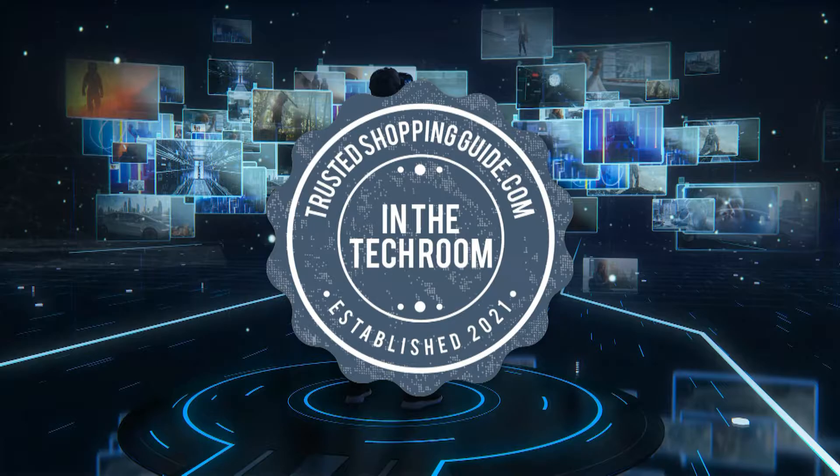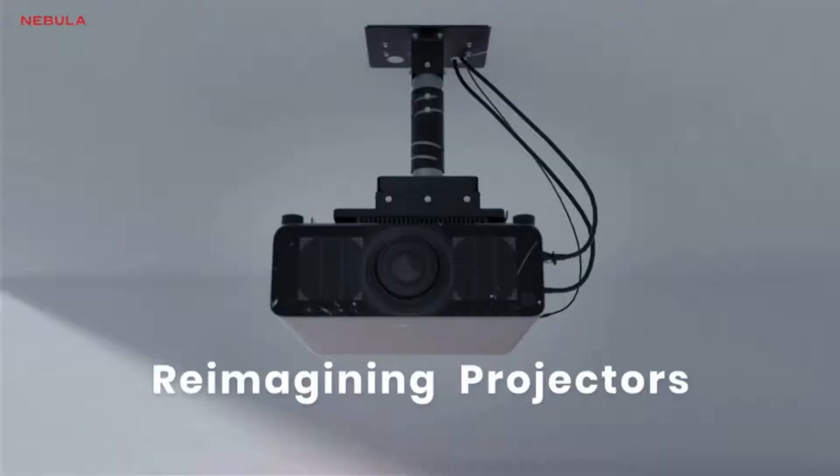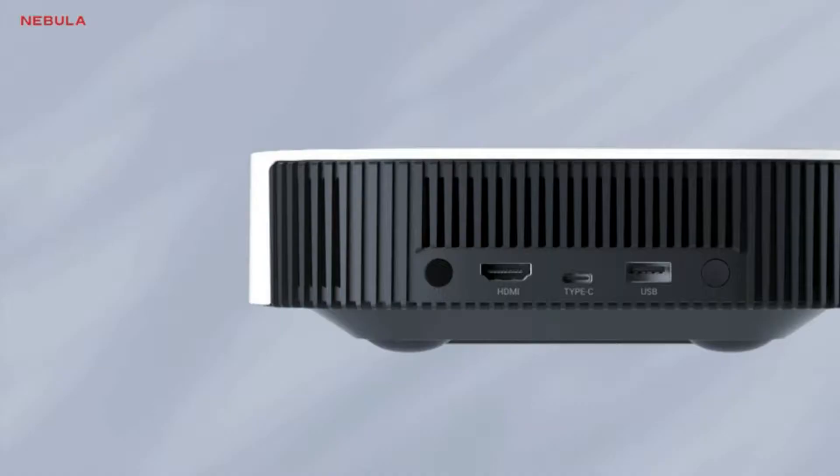Welcome back, techroom enthusiasts! We're at trustedshoppingguide.com and today we are in the techroom. In this video, two portable projector brands will be going head-to-head. We have the Anker Nebula Solar Portable Projector and the BenQ Short Throw Projector.